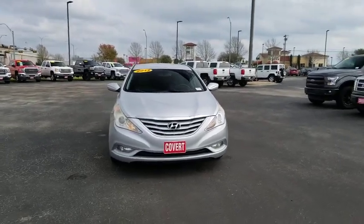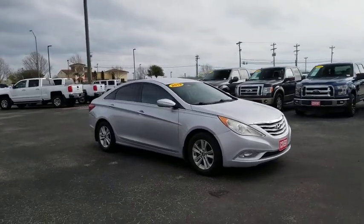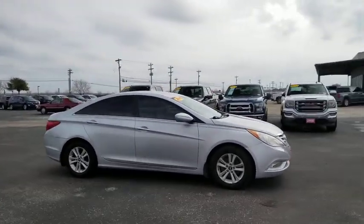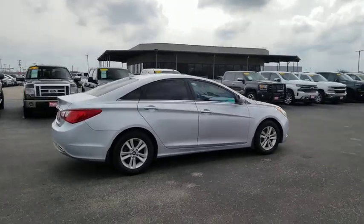You are going to love the 2013 Hyundai Sonata. The Sonata has a long list of technologically advanced interior features and options that make driving safer, more convenient, and much more fun.